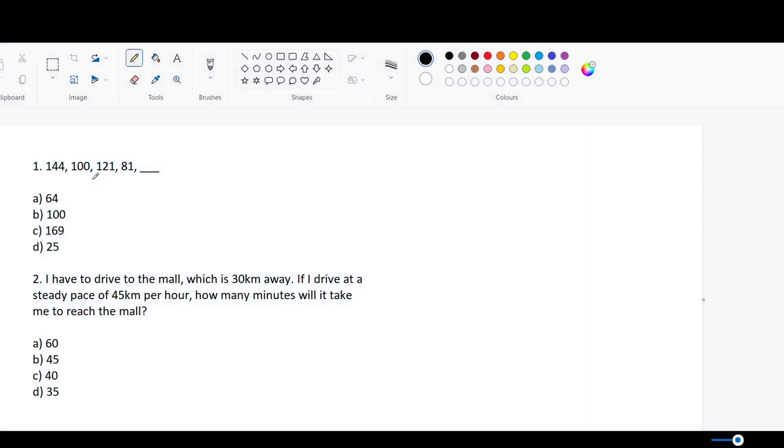Now I'm going to go over a couple of practice questions that are similar but easier. Question one is a pattern question. What you have to do is find out what's similar between these numbers. As you can tell, these are all square numbers. So using that pattern, the values are 12, 10, 11, and 9.